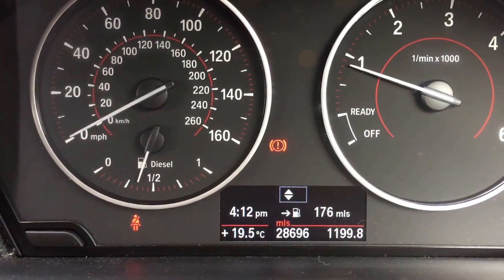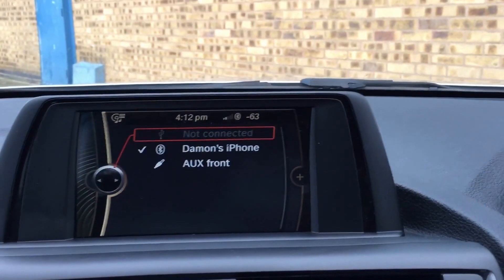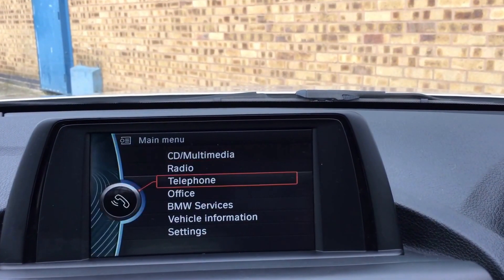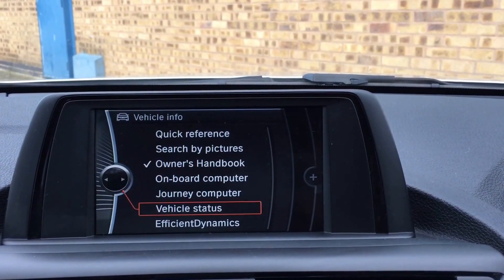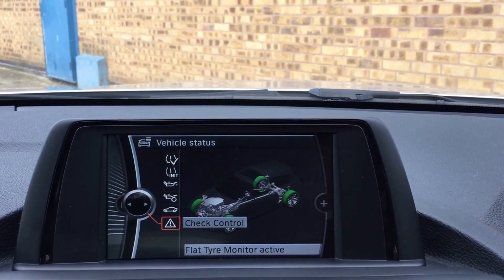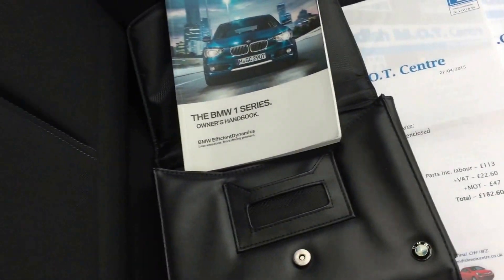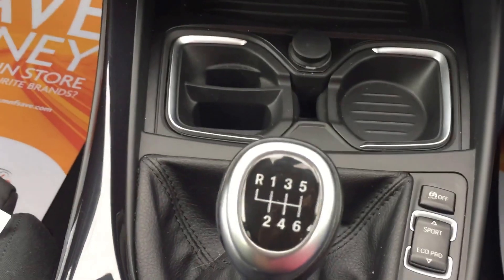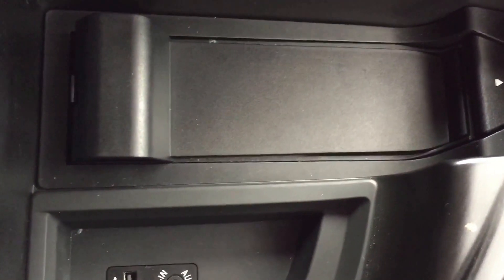This has done 28,696 miles. You can pair your phone to it, check out all your servicing and do so much on the iDrive. You can see everything's up to date. You've got some service invoices as well. Six-speed manual gearbox. Radio CD, and in the middle of the dash you've got all your telephone and audio inputs.